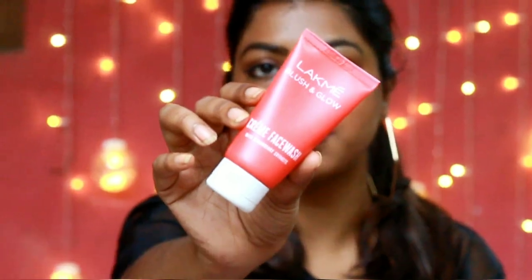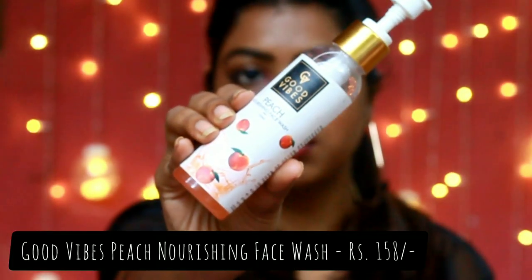We'll start with the face products. The first category is face washes — I currently use two. The first one is the Liquid Blush and Glow Cream Face Wash, which is a very creamy face wash. The second one is the Peach Nourishing Face Wash from Good Vibes. It's very nourishing and very good for dry skin.